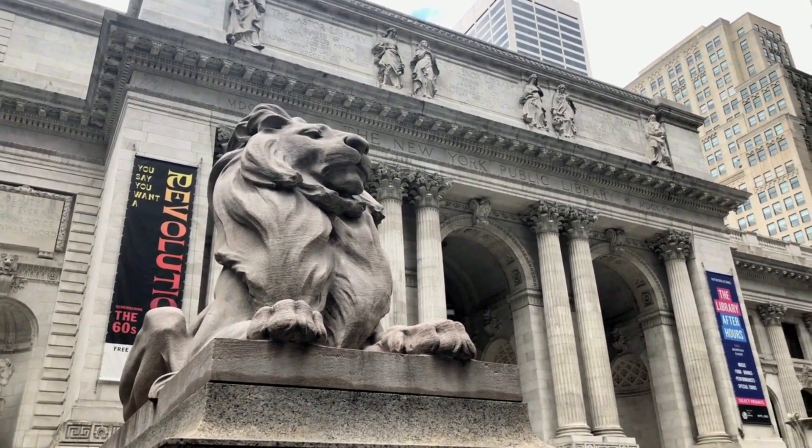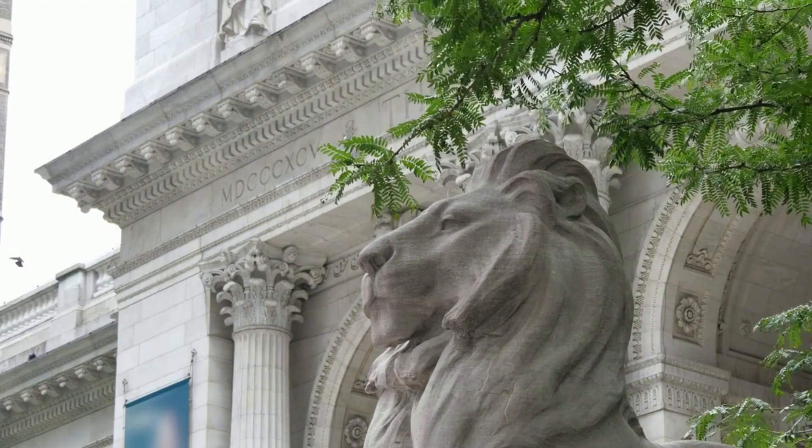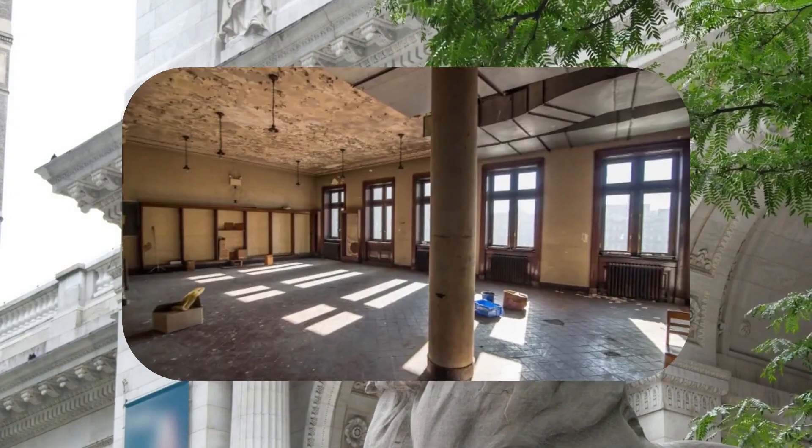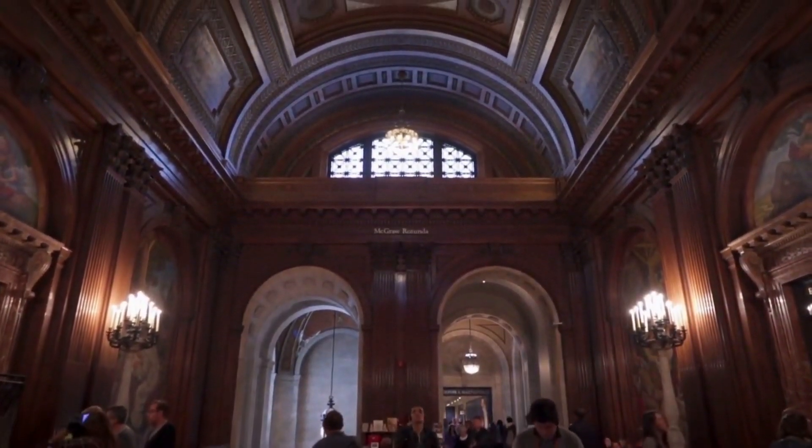Although most of these living spaces fell into disuse during the 1970s, the city has recently undertaken efforts to breathe new life into these historic apartments, reviving a unique blend of literary and residential history.